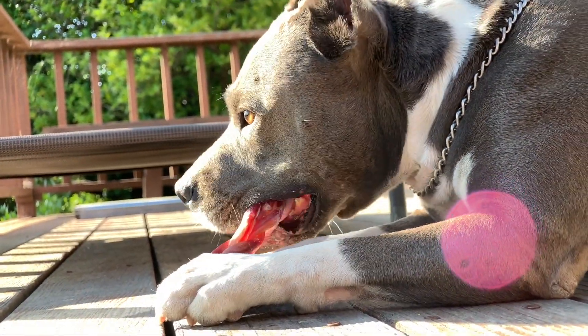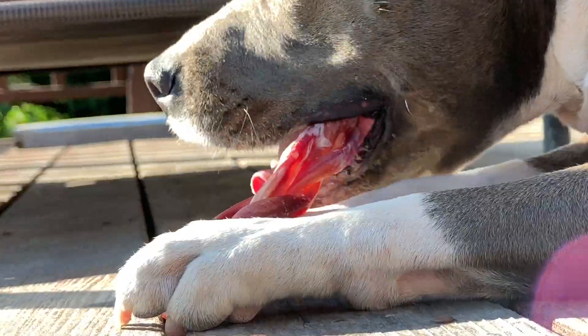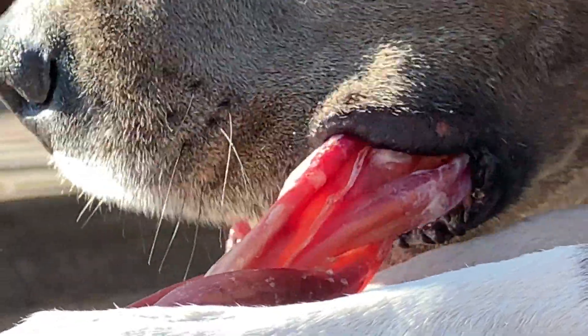Look at that close-up. Oh yeah, Trouble. This is so gross. Comment below your favorite dessert — mine is ice cream.